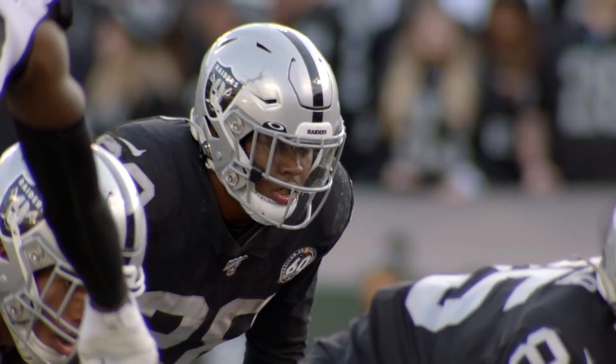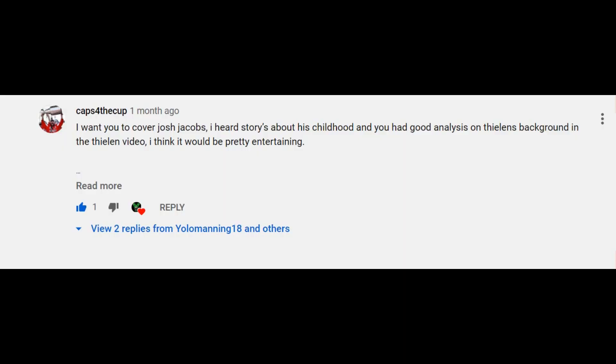Huge shoutout to Cabs for the Cup for the idea of this video. He said, 'I want you to cover Josh Jacobs. I heard stories about his childhood, and you had good analysis on Thielen's background in the Thielen video. I think it would be pretty entertaining.' Well, it was fun to make, and thank you Capture the Cup for the idea.